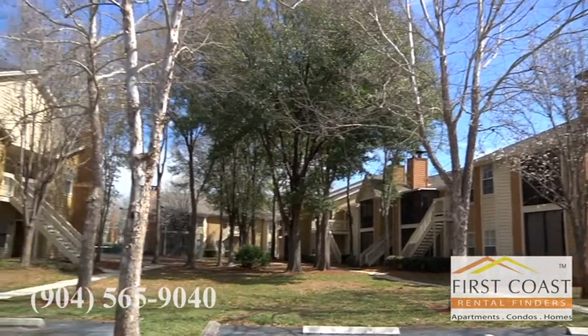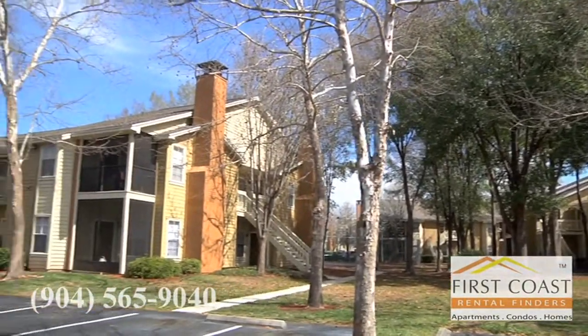What's nice about the property is we've got tons of trees — that's why our name is Green Tree Place. It's very close-knit, very secure, and a very peaceful area. So if you like to stay away from the hustle and bustle of traffic, you're going to love Green Tree Place.